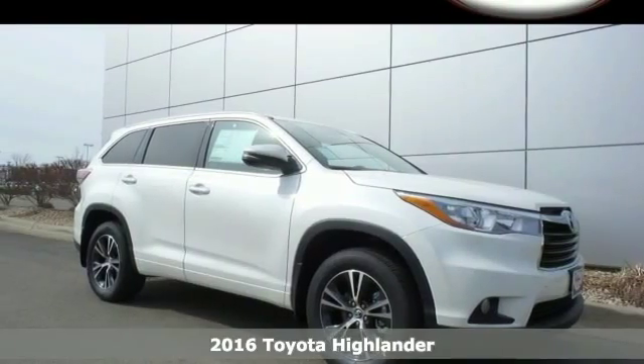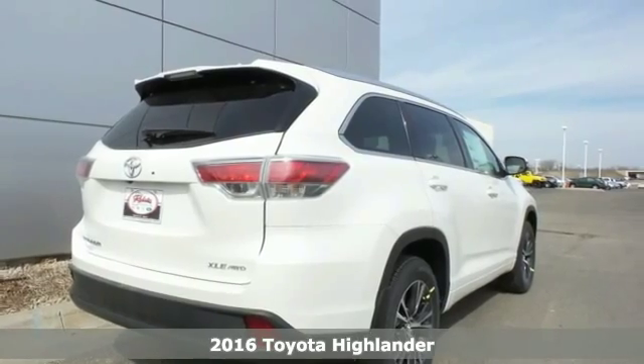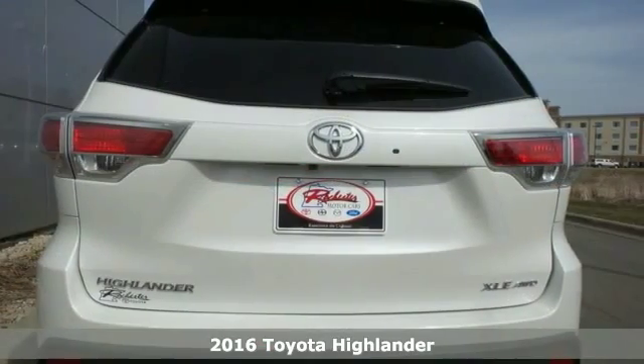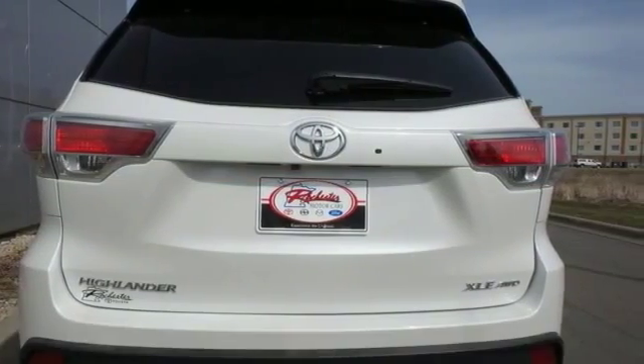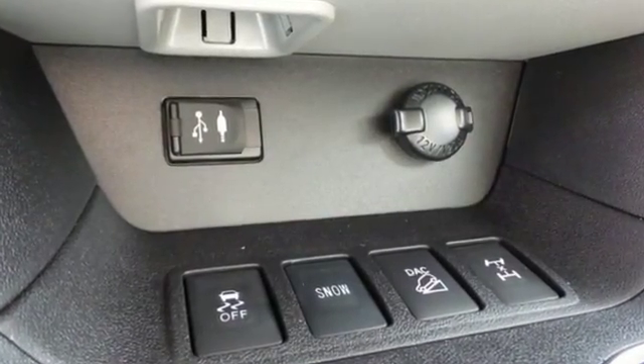Here's the 2016 Toyota Highlander. This fun-to-drive SUV will be the biggest brake you get when you move at breakneck speed. Every journey is different, which is why the 6-speed electronically controlled automatic transmission with intelligence caters to the current conditions.